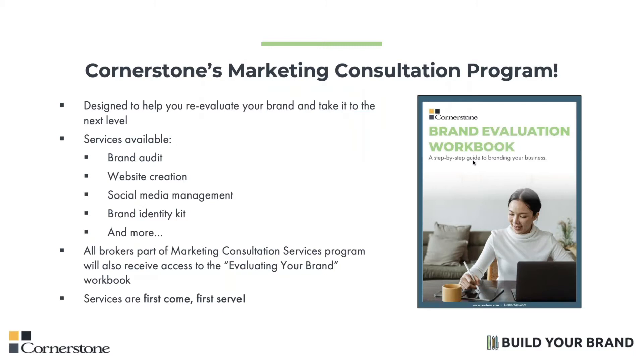In case you haven't heard, I'm now offering a full-service marketing consultation program. We'll take a closer look at your existing marketing strategies and resources, help you establish realistic and measurable goals and objectives for your brand, and create a step-by-step plan to help you optimize your brand and take it to the next level. Some of the services I offer are brand audits, social media management, print marketing, email marketing, onboarding kits like the ones that you're going to learn about today, and more. All brokers participating in this program will receive a free brand evaluation workbook. So contact me today for pricing and more information.